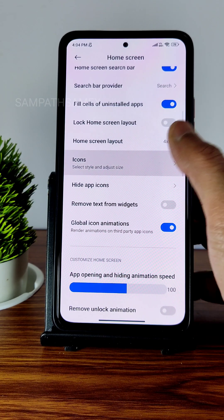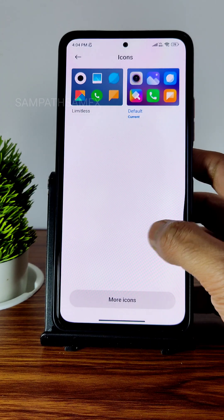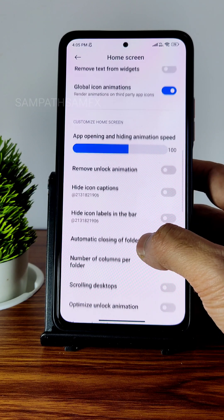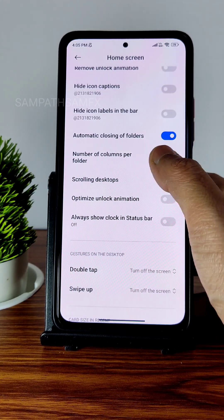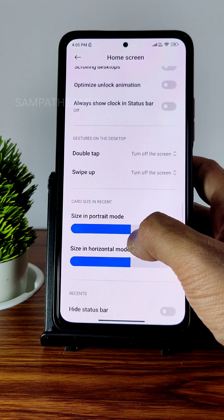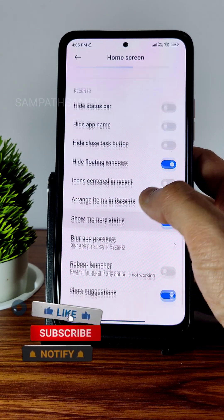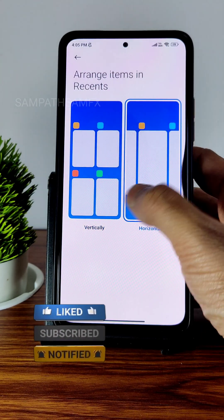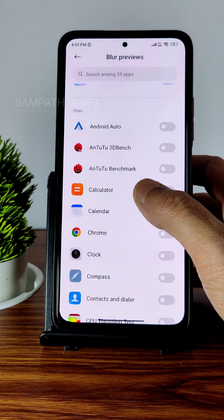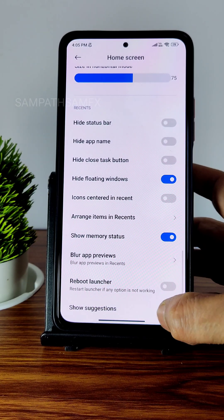The minus one screen can be set to Google Discover, or you can disable it completely. App Vault settings are also there. The search bar provider option is available. Icons can be adjusted in size and style — installing more themes gives more options. You can remove text from widgets, enable scrolling text, and adjust the number of columns per folder. Double tap to turn off the screen is working fine.